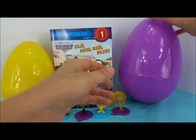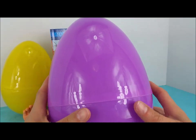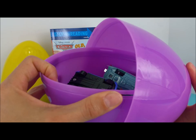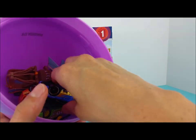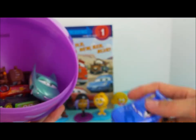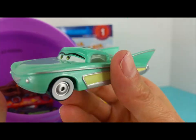This is the purple surprise egg and it's the biggest one of the two. Let's see what's going on inside. Oh my goodness, it's a bunch of race cars! Danny Swervez, the blue race car. Flo, which is a nice turquoise.